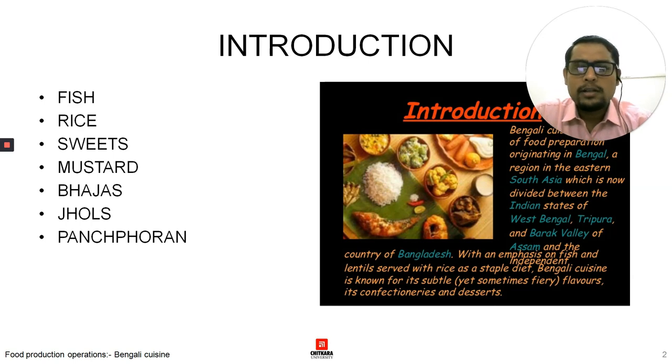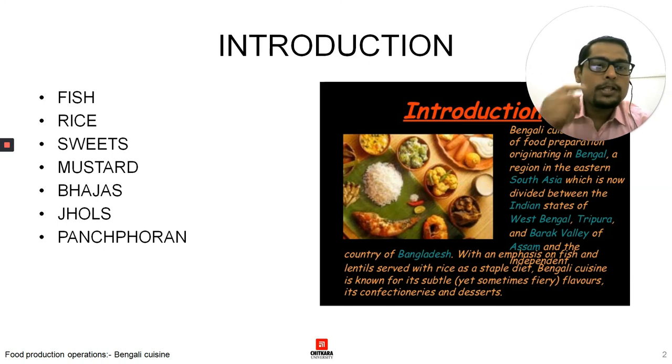The flavors of Bengali food are subtle. Bengali food is never a very spicy one, but it has a lot of flavors. Fish is a staple diet, rice is a staple diet, and there is a lot of grain. The plains are quite fertile and there is a lot of water, so rice is abundant. Bengalis have a sweet tooth and they eat a lot of sweets. Mustard is a pivotal part of their food, known as Kashundi in Bengal, and there is a variety of mustard. Bhajas are different vegetables. Chhols are the curries that are made and prepared. Panch puran is a spice mixture containing five different whole spices.